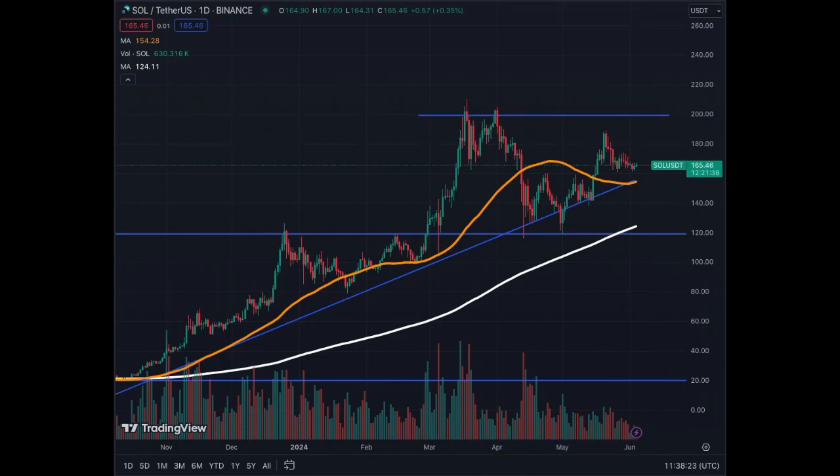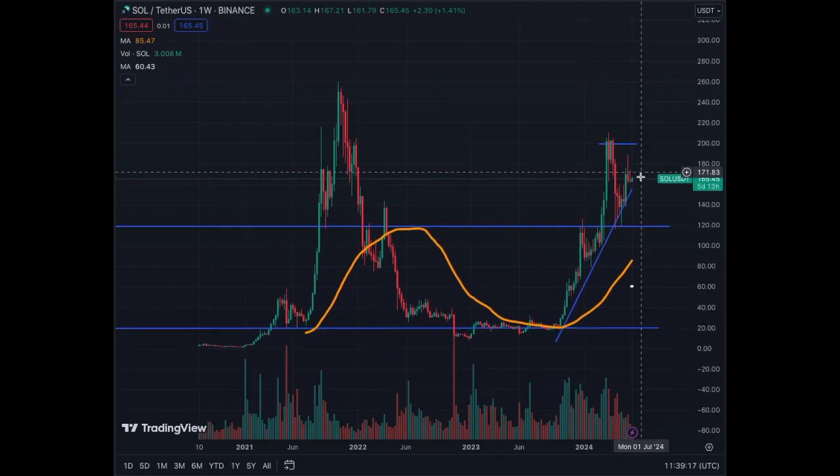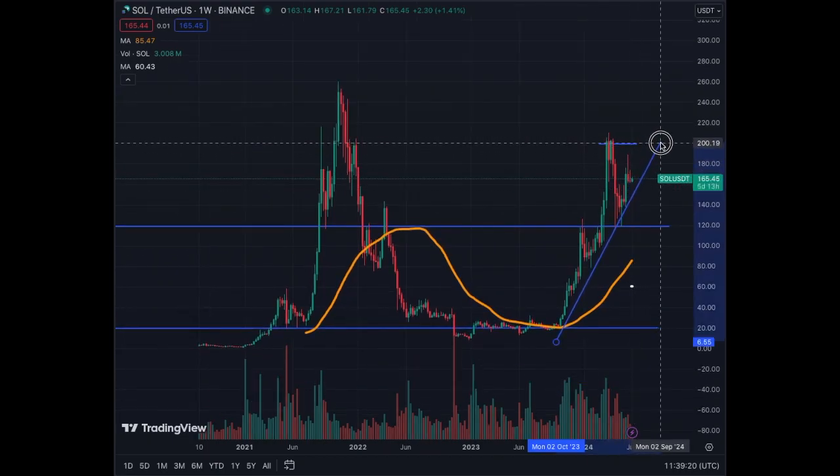In my opinion, we're going to bounce near $165, up towards $180, challenge $200, break above, and go higher — that's my assumption. This will potentially be triggered in combination with Bitcoin. It may be that Solana can do it on its own, but normally they're always associated. My guess is Bitcoin will move and Solana will move with it.